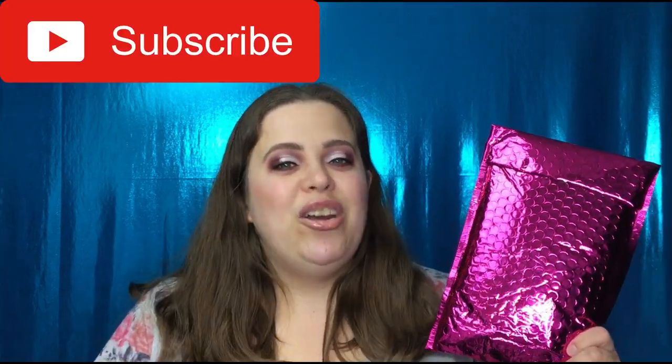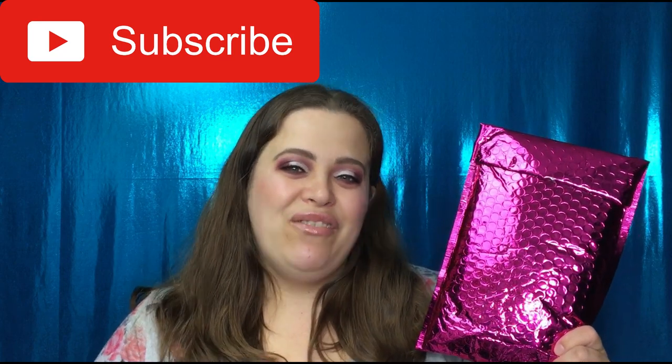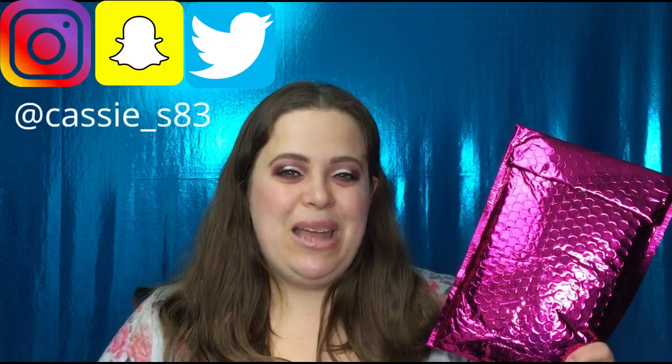So before we get started, if you guys are not subscribed, please go ahead and hit that button down below. I normally post videos every Monday, Wednesday, and Friday. You can also follow me on Instagram, Snapchat, and Twitter, and I'm going to have those linked down below for you as well.